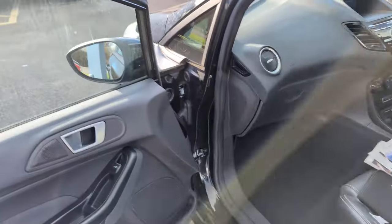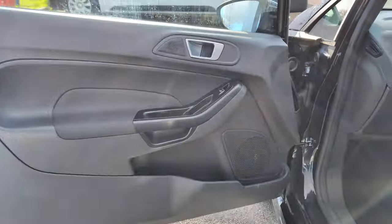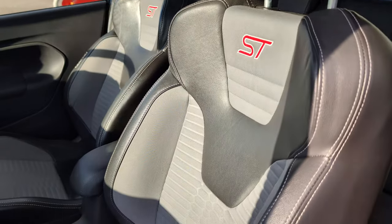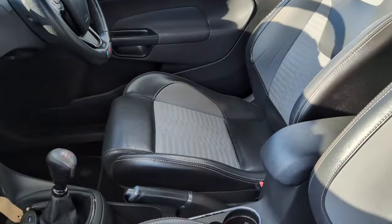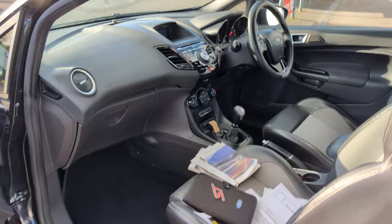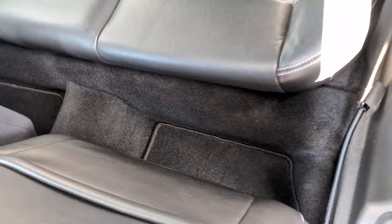Passenger door opens no problem. Door card looking good. Interior looking really nice — these beautiful leather Recaro seats for the ST trim are looking great, no heavy wear and tear on those. Loads of history, I'll take you through all that in a sec. The back seats are looking good too, and footwells are looking nice and clean as well.